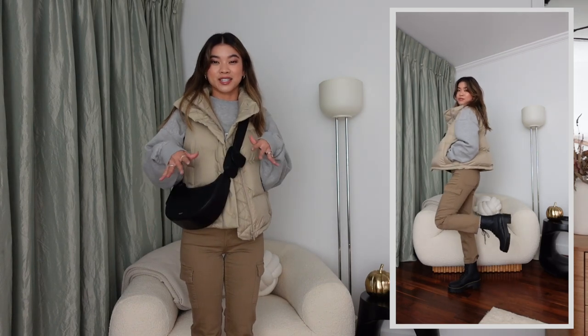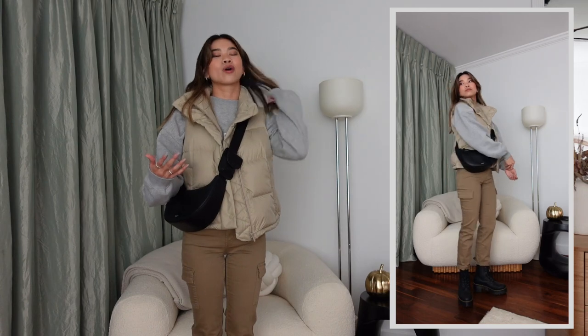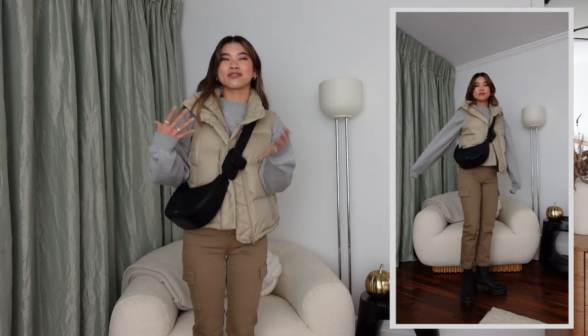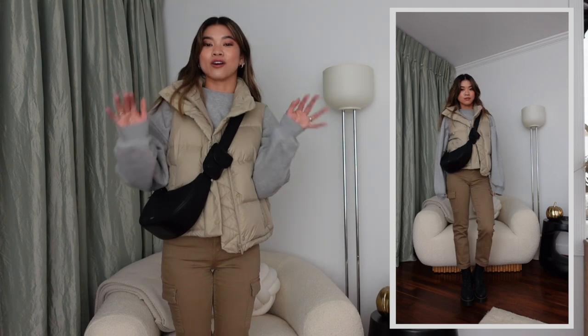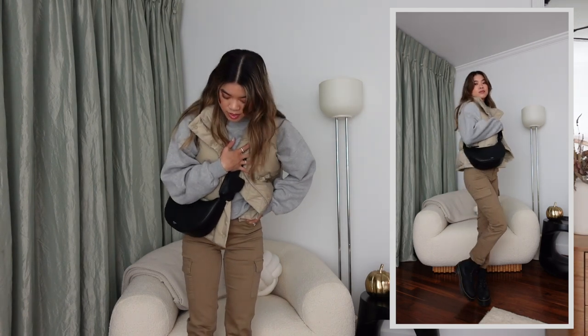I've got a utility bag that ties in really well with the cargo pants. And to play into the more casual, almost grunge vibe of the outfit — even though a Lululemon puffer vest is not grunge at all — I've got it on with some Doc Martens. I've had these for a couple of years, I wear the heck out of them, they're really comfortable, and they give me a little extra height since I'm on the shorter side.